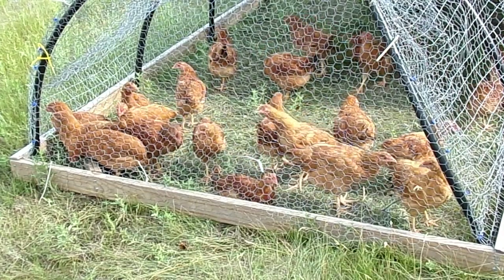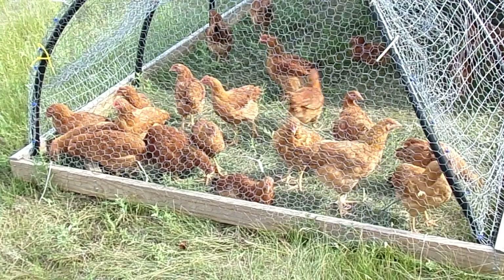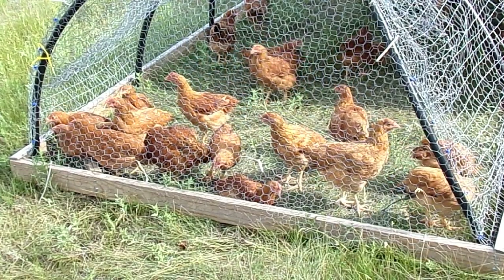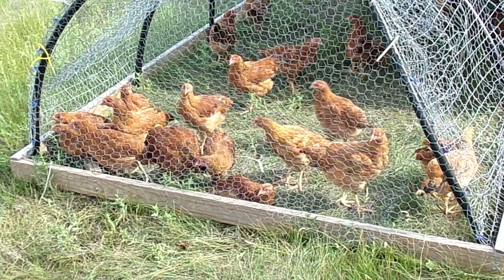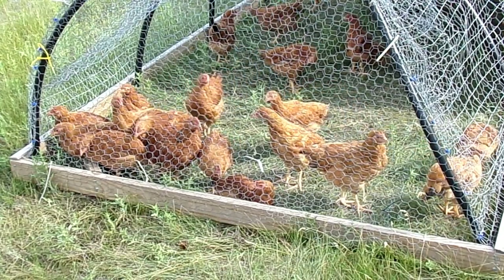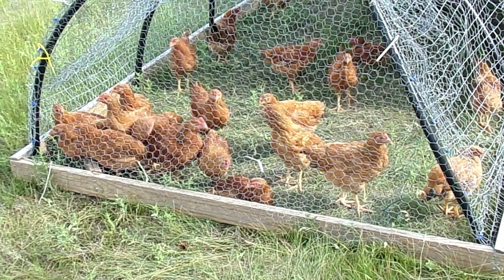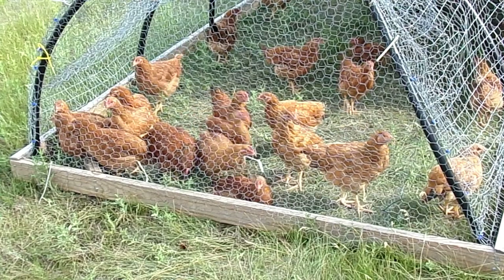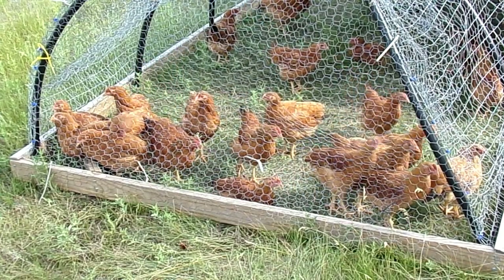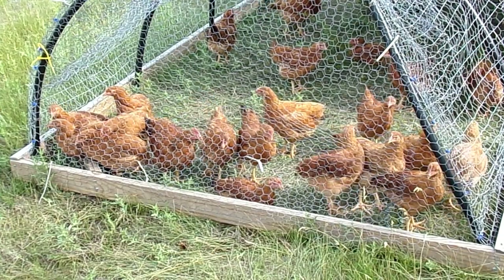If you want to look at them, the lighter colored ones are hens and the darker ones are males. A lot of the males have black feathers on the tips of their tails, which would later grow into their sickles and such — so that would be one way to distinguish them, but it really won't matter. Your males will process out a little heavier than your females, but they're pretty good birds.